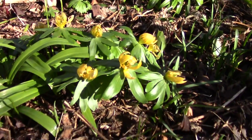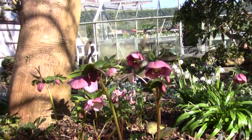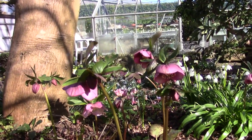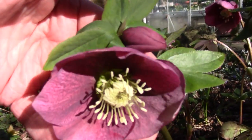There's the Eranthis hyemalis - the flower is now over. Hopefully I'll get seed and we'll be able to continue my planting scheme. I've got hellebores dancing about in the wind. It's often worth going in and having a look at their flowers.